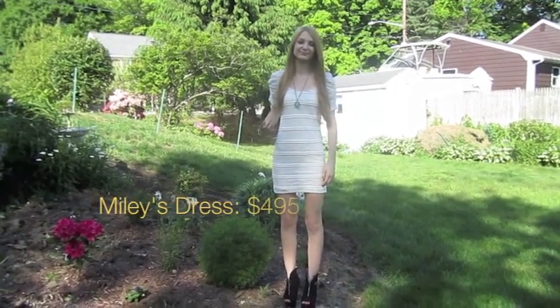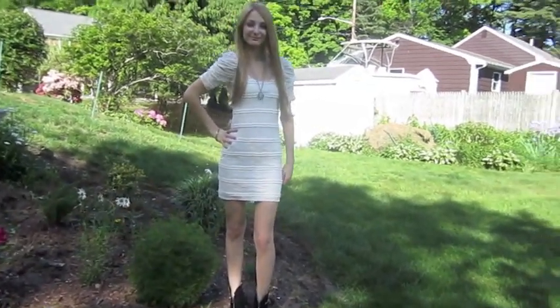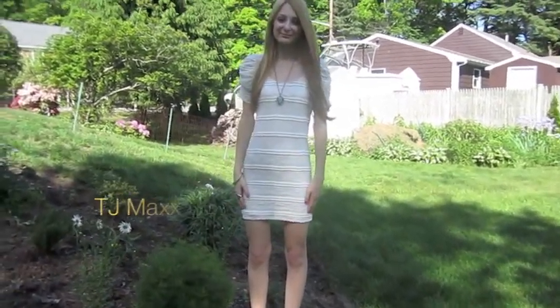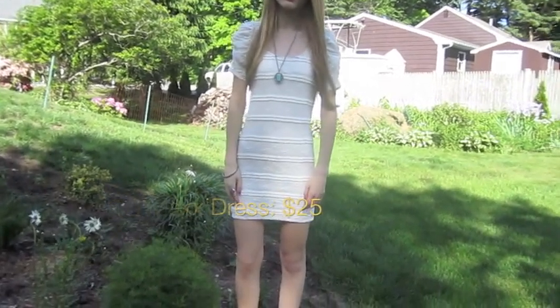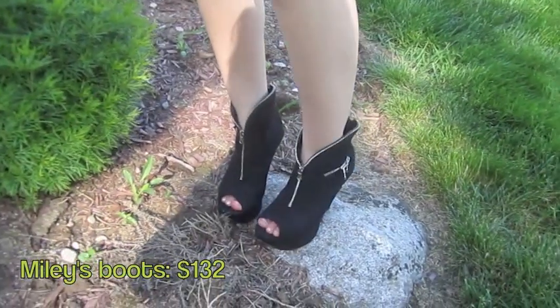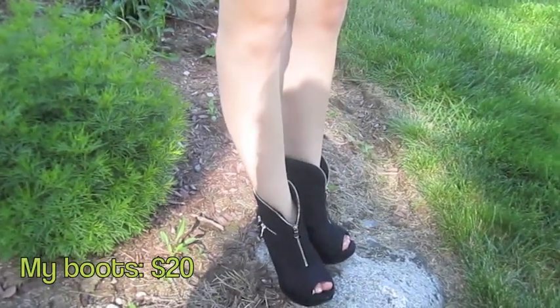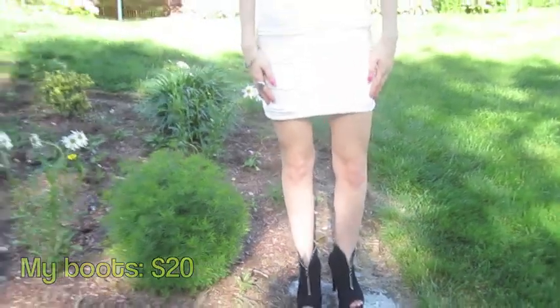Miley Cyrus' dress was $495 from C by Chloe, but I found this white lace dress that is very similar for only $25 at TJ Maxx. Miley's high heel ankle boots were $132, but I found an alternative for $20 at a consignment shop.